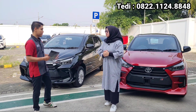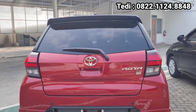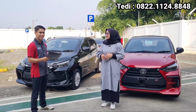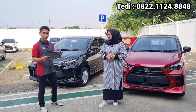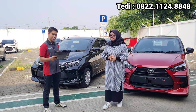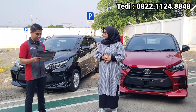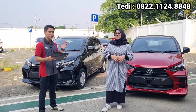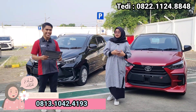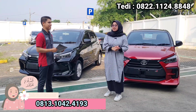Untuk yang tipe GR, di harga berapa? Tipe GR-nya kita juga ada 2 tipe, ada yang one tone dan two tone. Ada tambahan harga untuk one tone dan two tone. Jadi kalau yang one tone itu di Rp253.500.000. Untuk yang two tone-nya di Rp256.000.000, selisih sekitar Rp3.000.000. Tapi dengan fitur yang sangat canggih, apalagi udah GR ya. Di GR ini ada manualnya juga, ada manual dan ada matiknya juga.